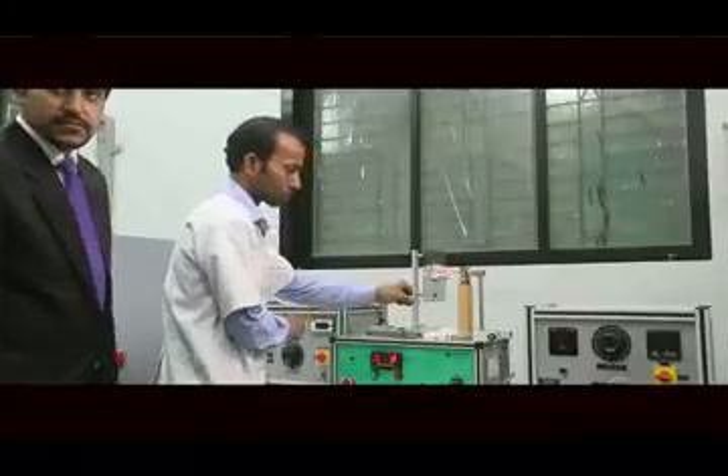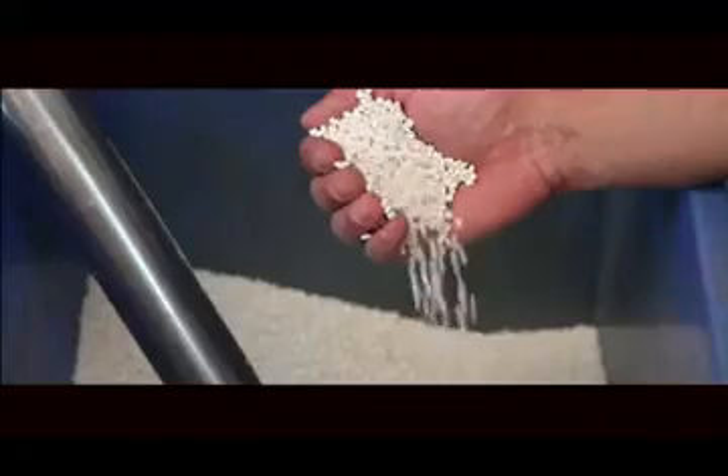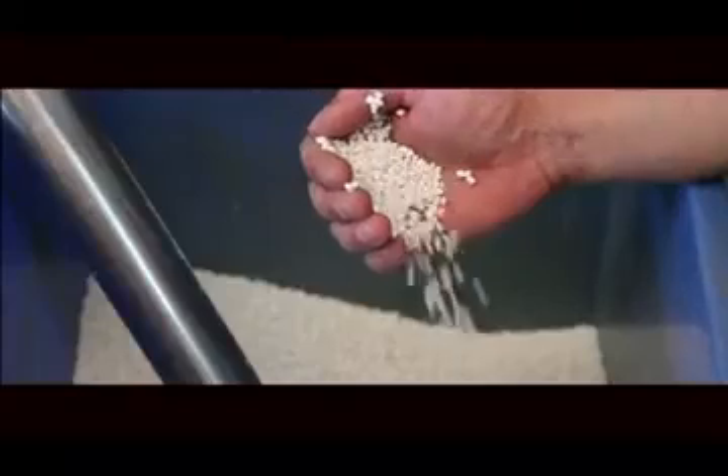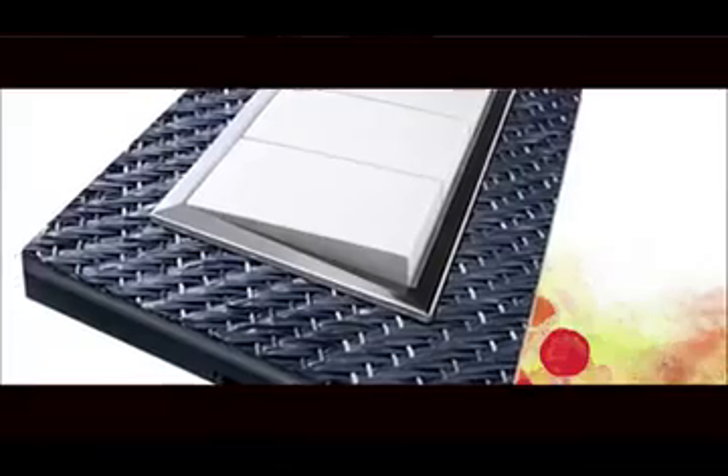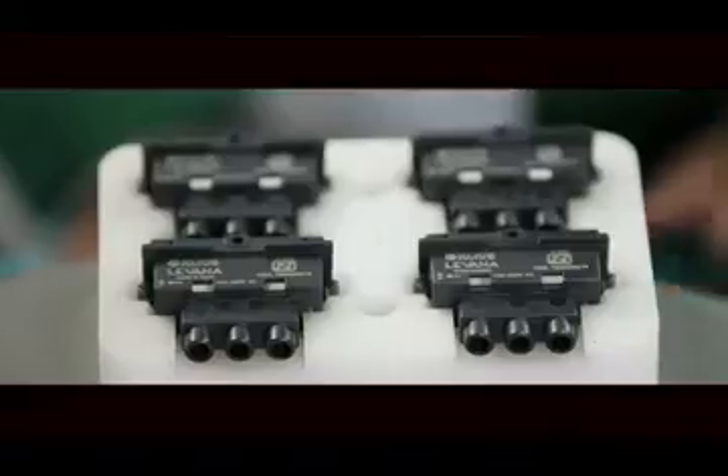These switches are made of flame-retardant virgin polycarbonate material. The technology behind Levana is an amalgamation of eye-catching details — the gloss and aesthetics blended with advanced electrical safety measures.